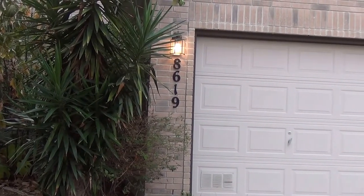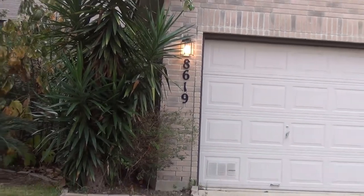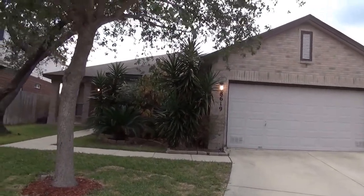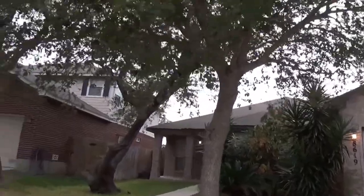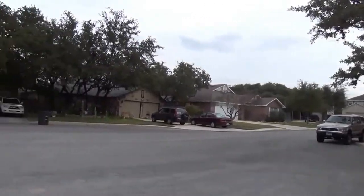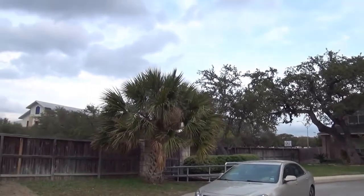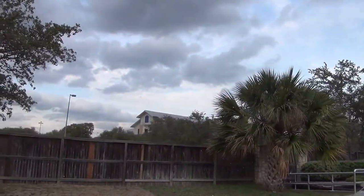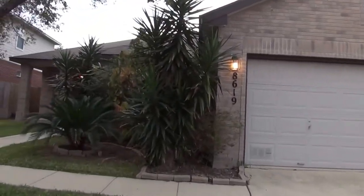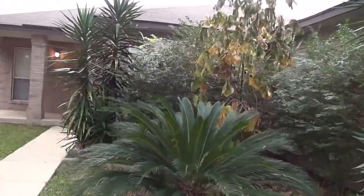We're here at the property at 8619 Cool Meadow, in the Oakcrest subdivision. It's between Grissom and Tezzel — Mainland and Tezzel off Silent Sunrise. We'll spin around and get a little bit of the neighborhood. This is in a cul-de-sac. Approximate square footage on this house is 2,196. That over there is John B. Connelly Middle School. It's got a lot of nice vegetation out here in the front, some trees.